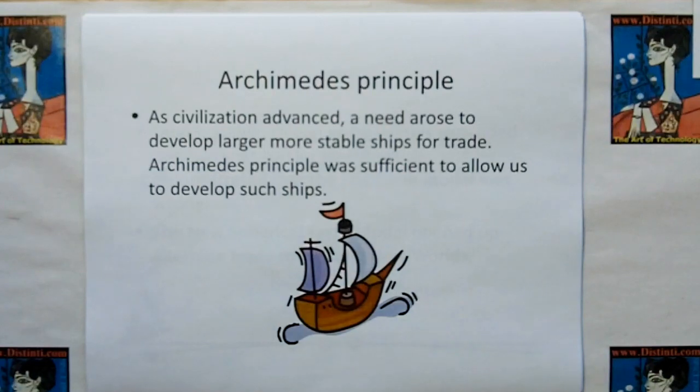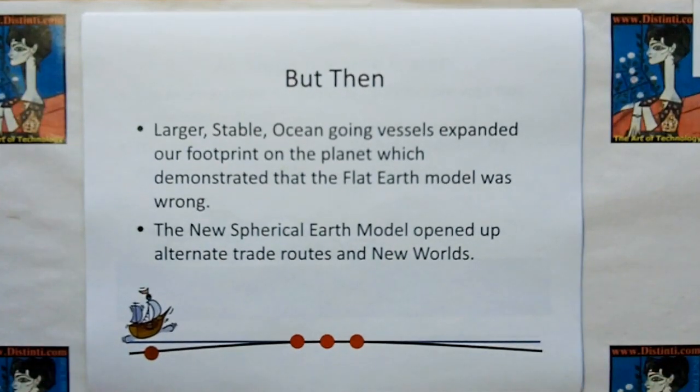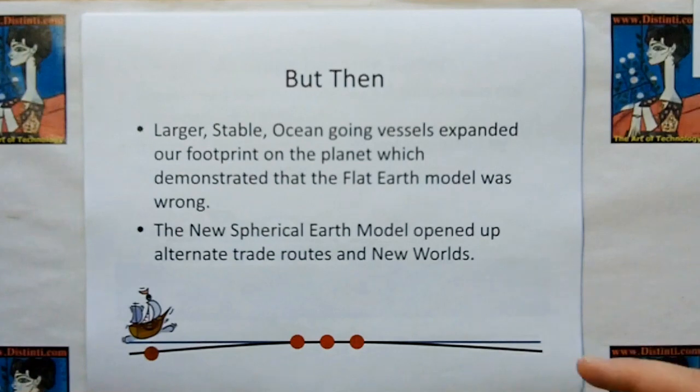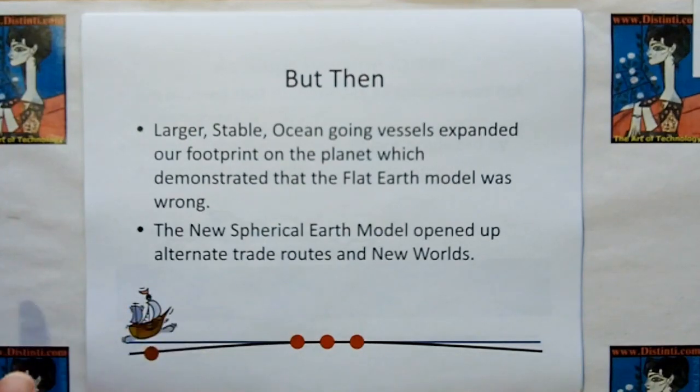Later on, after civilization advanced, our need rose to develop larger, more stable ships for trade. Archimedes' principle was sufficient to allow us to develop such ships — Archimedes' principle is another gateway model. But as ships became larger, more stable, and ocean-going, it expanded our footprint on the planet, which demonstrated that the flat earth model was wrong. As our footprint expanded, the flat earth model and the real model of the earth — the curvature of the earth — diverged. The new spherical model opened up alternate trade routes and new worlds, but the flat earth model was a gateway that allowed us to get going.